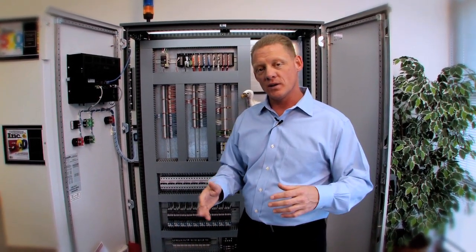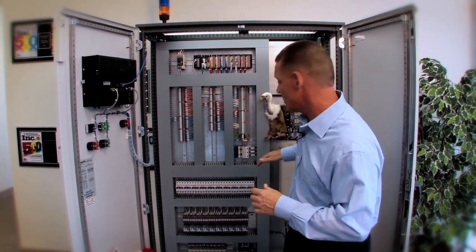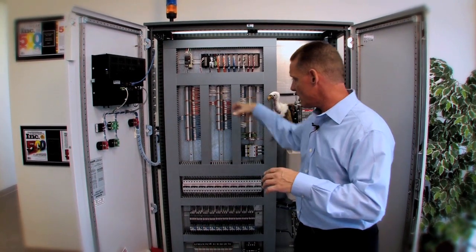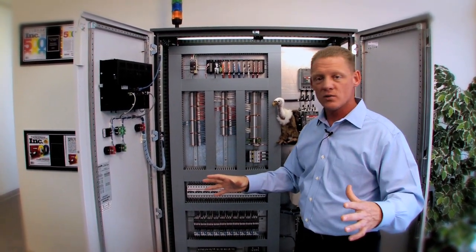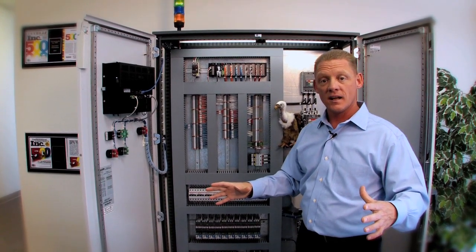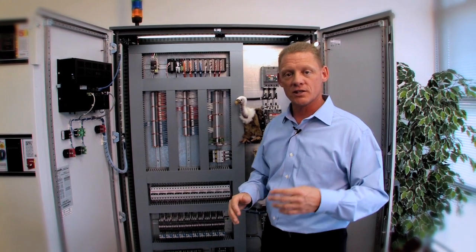Well, that's the fourth thing we do: our systems integration group. The applications are centric to PLC and drive control. What we do is go in and gut that old control cabinet, design a new system with all the newest electronics, and we can put it in for you — or you can put it in, it doesn't matter. That's the systems integration group, number four.